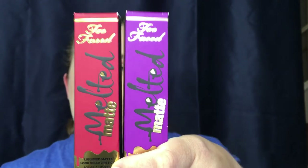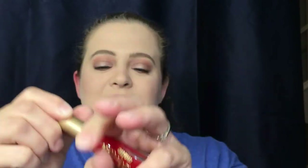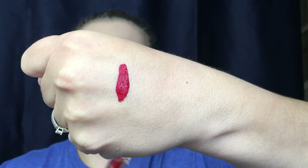I have two items from Too Faced — the Melted Mattes. I picked up the color Unicorn, which I used in my mermaid collab video. The color is so pretty, I really want to create another look with it. I also picked up the color Lady Balls. This red is so stunning — it looks really nice on my skin tone. It's a beautiful deep, cool-toned red, and I cannot wait to wear it in a future video.